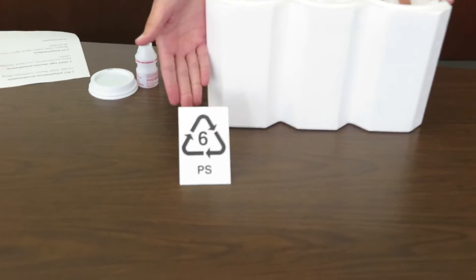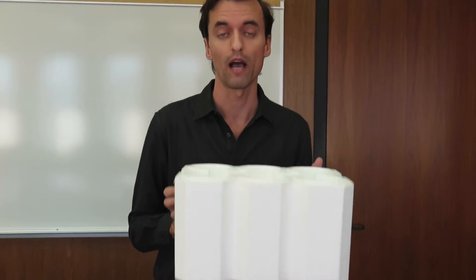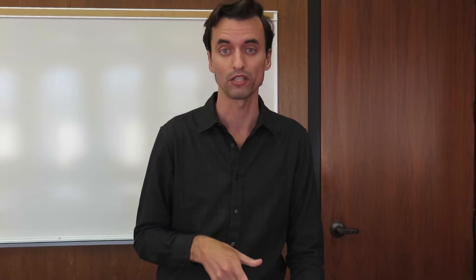Here we have number sixes. This is polystyrene. The most famous type of polystyrene is the foam type, commonly known as Styrofoam. You can recycle this in Daly City now — just put it in your recycle bin. However, it has to be the big, chunky type that comes with a new TV. It can't be the small Styrofoam peanuts; that's actually just trash.